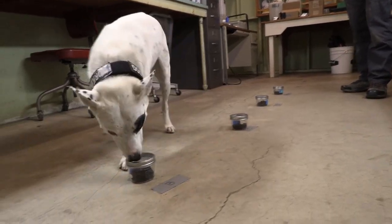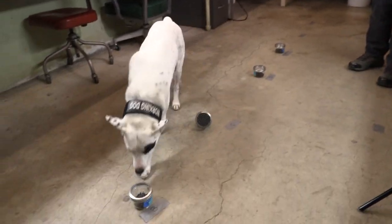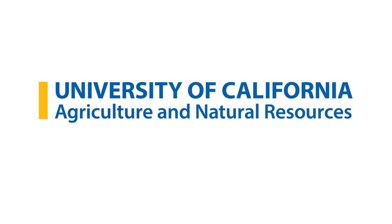We started working on training the dog to identify the fungus by putting some of it into water, then into soil, and finally on leaves placed on the floor. We set up targets — one target has the disease on it and the rest are controls with nothing on them. The dog has to detect the correct one, and then she gets rewarded for that.